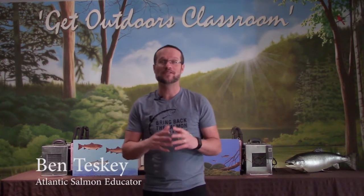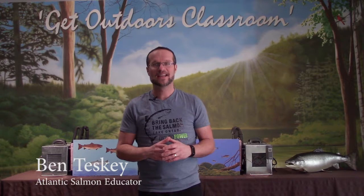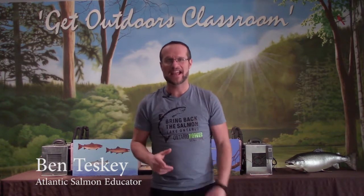Hey folks, welcome to episode 2 of Classroom Hatchery Television. Today is an exciting day, because this morning I drove to the fish hatchery and picked up the stars of our program, 200 Atlantic salmon eggs. But before I get started today, I want to tell you something really cool about Atlantic salmon.